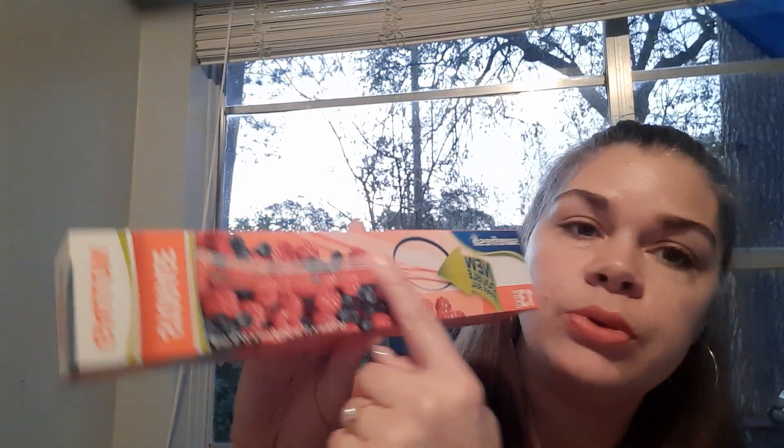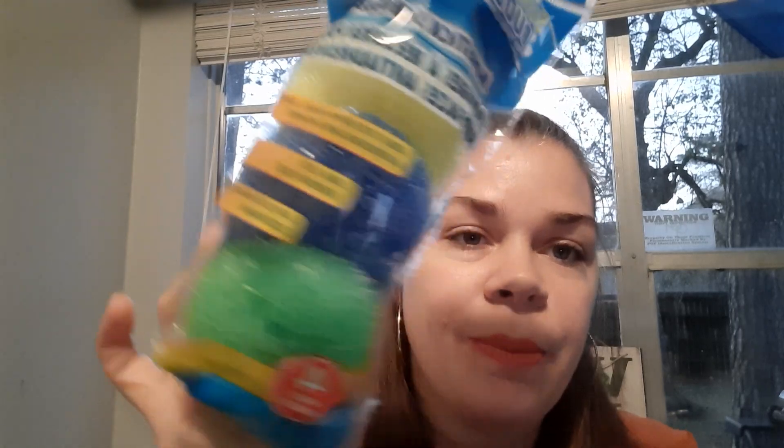I grabbed some sandwich bags — you get 19 with the slider seal. I also got the freezer bags, 9 bags with a slider seal, and these work just as good as the name brand ones. I also got 13 bags with a double seal. And I found these Scrub Daddy knockoffs — you get four of them. They're great for dishwashing, sinks, bathrooms, showers, and nonstick cookware, so they won't scratch your pots and pans. I want to try these to see if they work as well as the real Scrub Daddies.